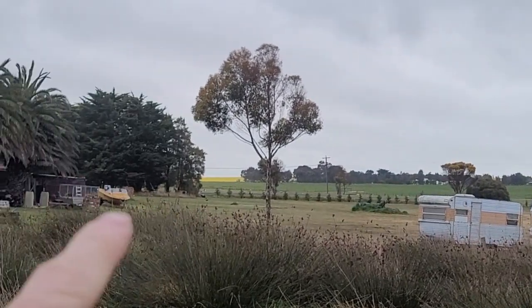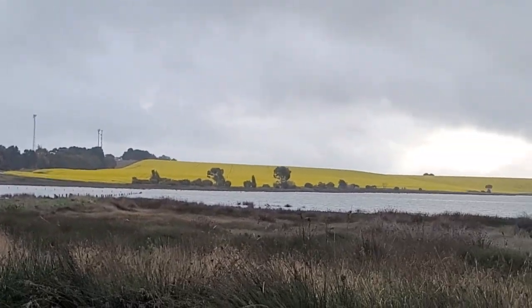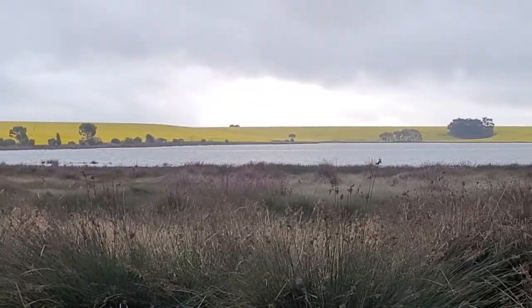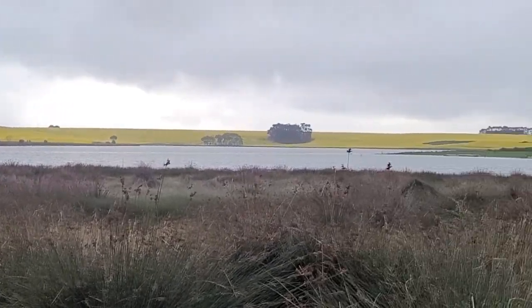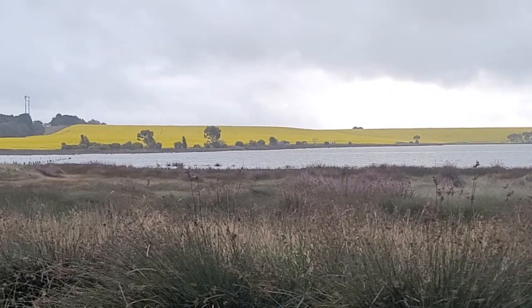There are lower elevations over that way, but even on top of the hills there's basalt. Underneath here is the Grampians Group, which is a Silurian sedimentary rock, and this is quite interesting.